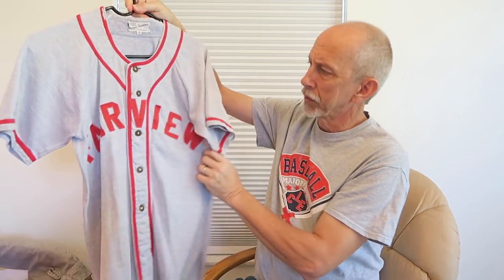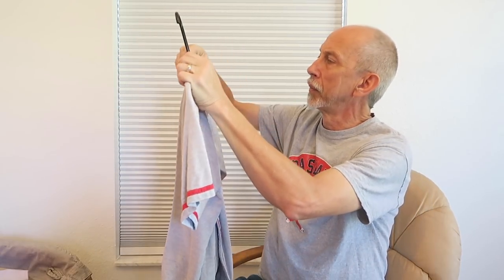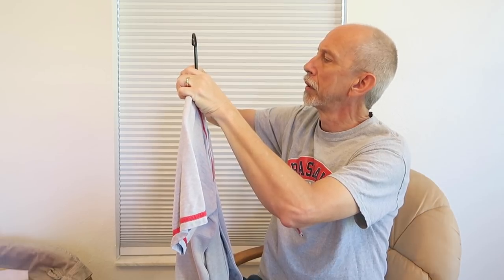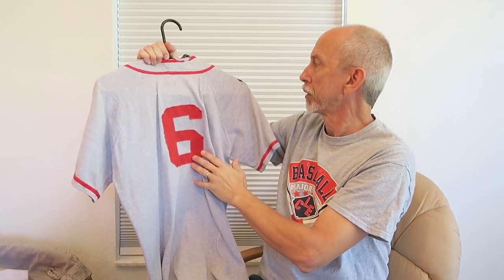This was not the jersey that I wore, but it's the style I would have had as a freshman. It came from a sporting goods store — Coombs of Cleveland, Ohio — and it's number six. It's kind of moth-eaten a little bit, but it's got some age to it, and this is the style that I would have worn as a freshman.